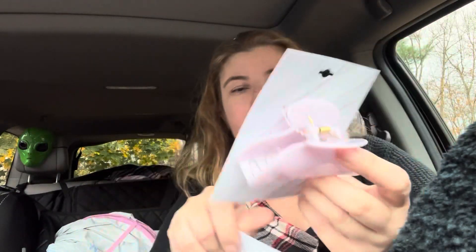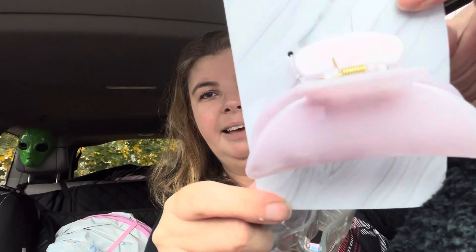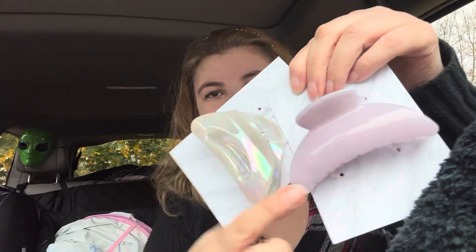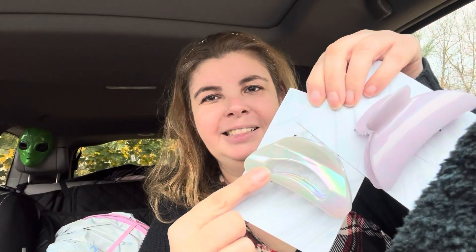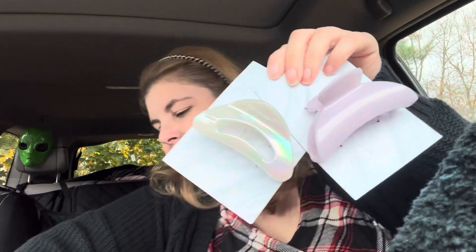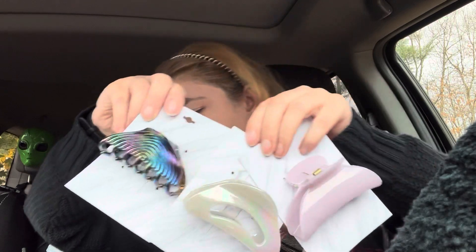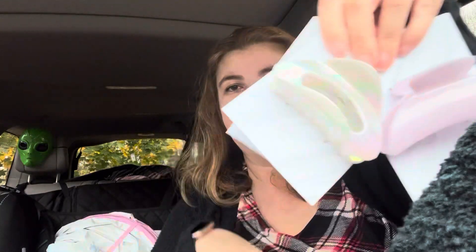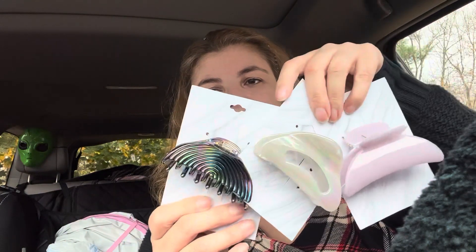Next I found some hair clips and these are really interesting. I had seen some people haul them but these are not Greenbrier - they just say made in China on the back and they have a very plain background which I love. I found one with an iridescent finish - I'm kind of glad I'm doing this in the car because the sun reflecting really shows it off. I found these three and I think they're beautiful.